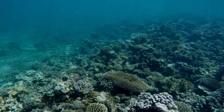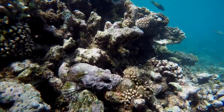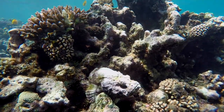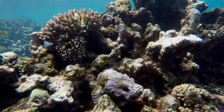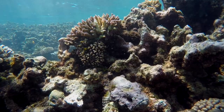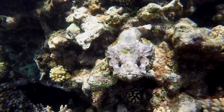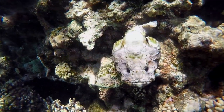Many mysterious creatures lie in waiting. This wonderfully camouflaged stonefish belongs to the most venomous fishes in the world. The danger lies at the base of their dorsal fin, where there is a pressure-sensitive venom gland.